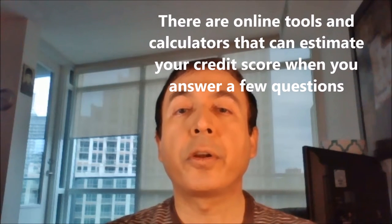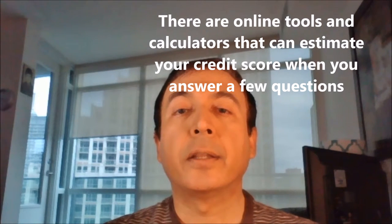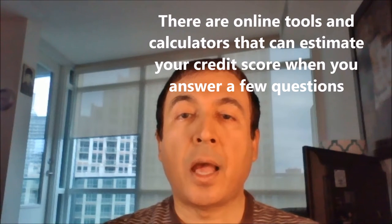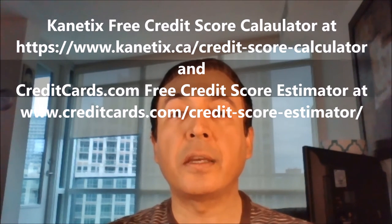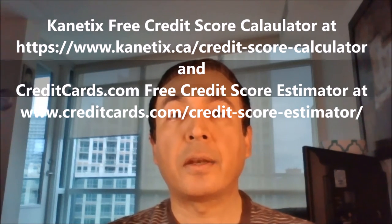There are lots of credit score calculators or tools available online that will give you an estimate of your credit score by answering a few questions. I have tried several of them and most of them were able to give me an accurate estimate of my actual credit score. I'll mention two free credit score calculators you can try. These are fast, have a simple interface and easy to use: Kinetics Credit Score Calculator and CreditCards.com Credit Score Estimator.